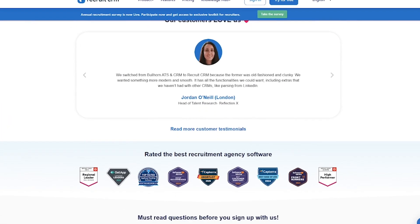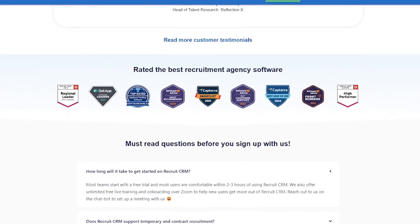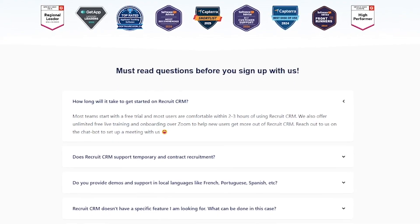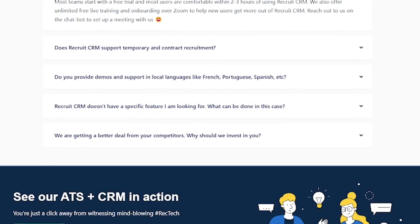If you're running a recruitment agency handling high-volume hiring, or just want to scale without burning out, this is for you. Whether you're a solo recruiter or managing a global team, Recruit CRM helps you do more with less.